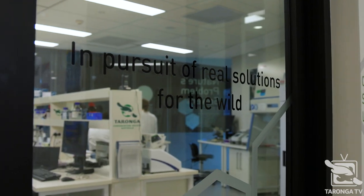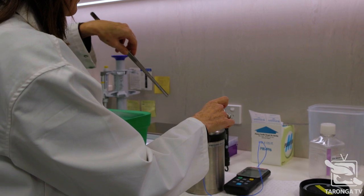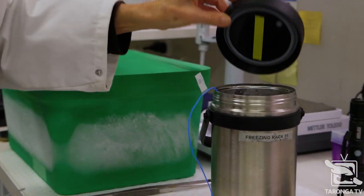My name is John Daly. I'm a conservation biologist at Taronga and I lead the cryopreservation work that we do as part of Taronga's Reef Recovery Program. The main thing we're working on at the moment is upscaling our cryopreservation process — finding ways to streamline cryopreservation and working with our collaborators in the Reef Restoration and Adaptation Program to integrate it into their aquaculture and restoration work.